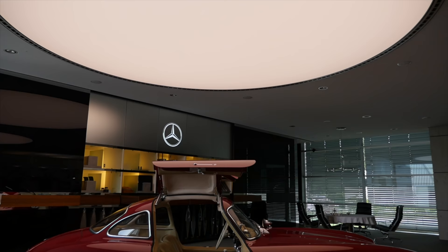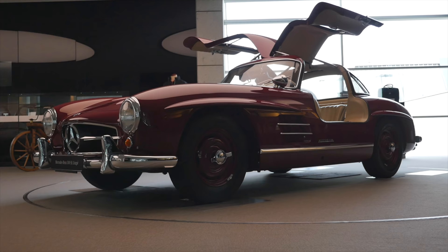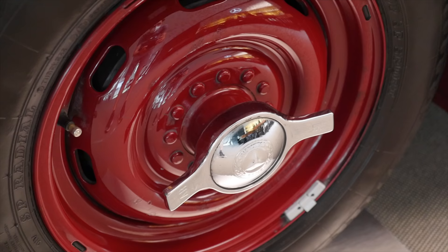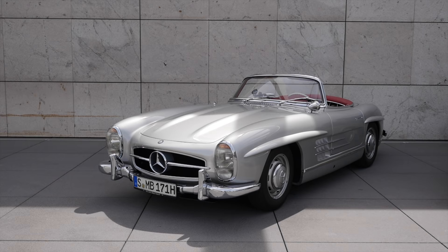From that race car, the first Mercedes 300 SL was developed. This is the 300 SL Coupe — the Gullwing — from 1957, with 215 horsepower from that same 3-liter inline six-cylinder, and a maximum speed of up to 260 kilometers an hour.